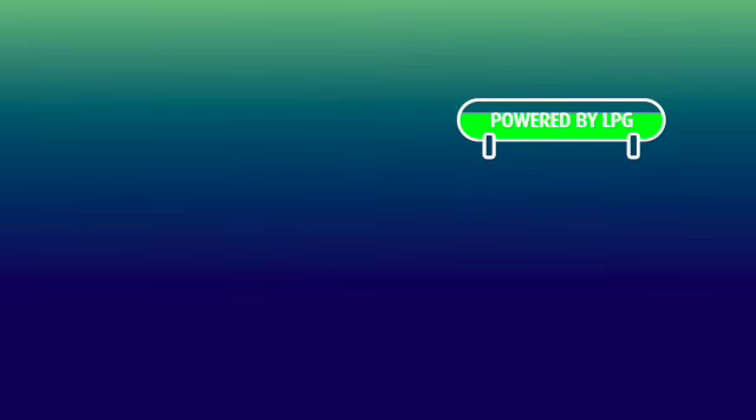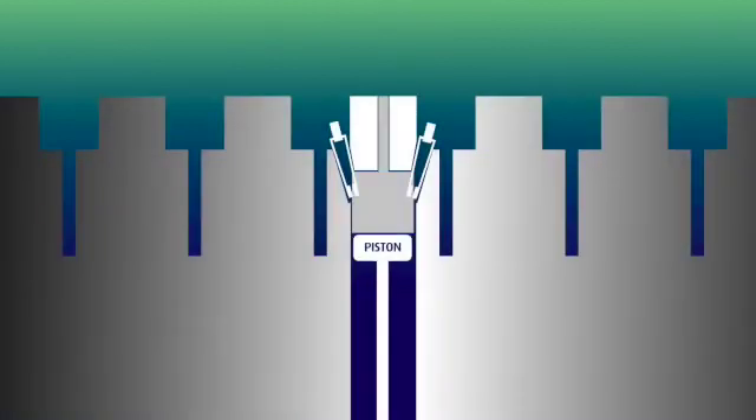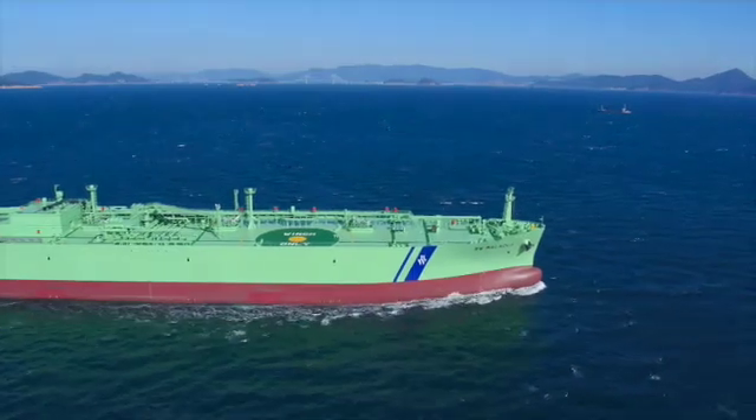First, LPG tanks are filled using the cargo system during loading. LPG is drawn from these tanks into a fuel gas supply system and piped to the engine. A small amount of compliant pilot fuel, such as diesel, is injected into the engine as the piston nears the top. It sparks under pressure and LPG burns to create propulsive force.